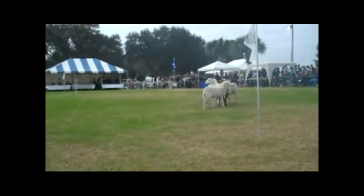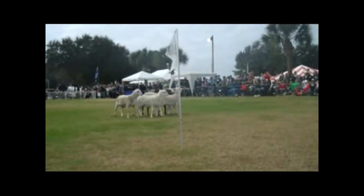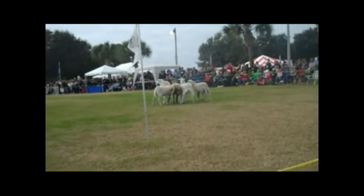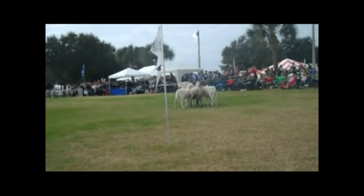The sheep are really wondering what in the world is going on here. These sheep just came out of a field of about 500, and we brought four or five of them here just to put them in the middle of this arena, and they're all wondering what in the world this is all about.